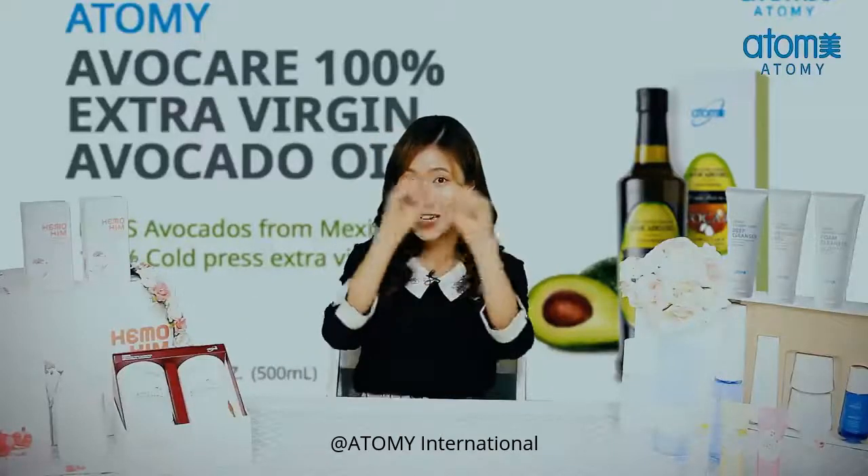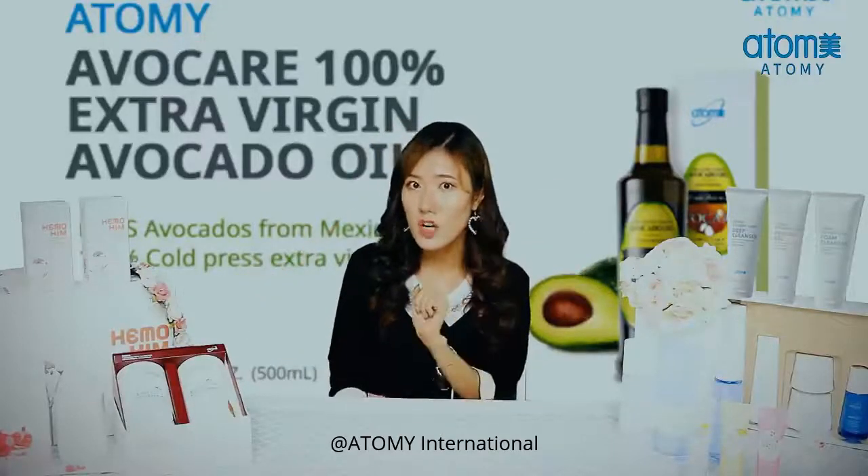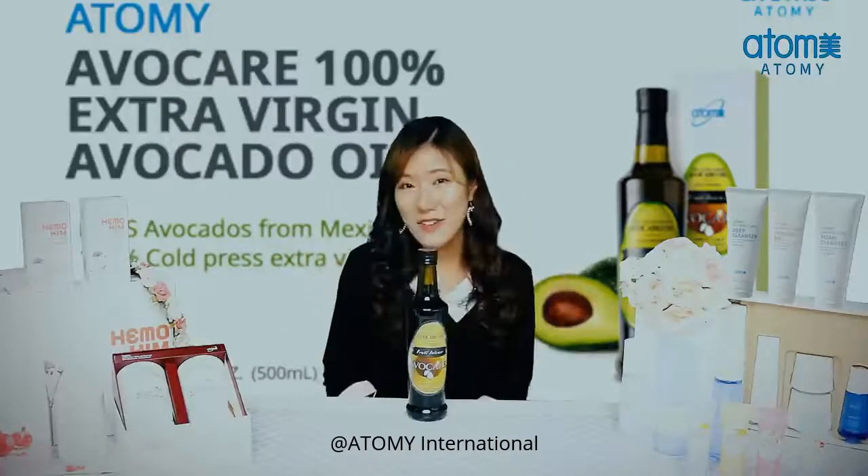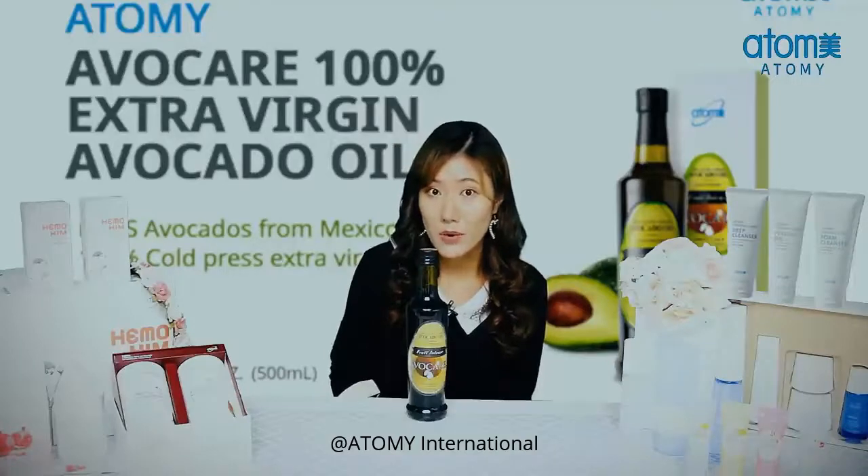So I hope you have avocado oil — not just avocado oil, but I hope you have Atomy's AvoCare 100% extra virgin avocado oil.